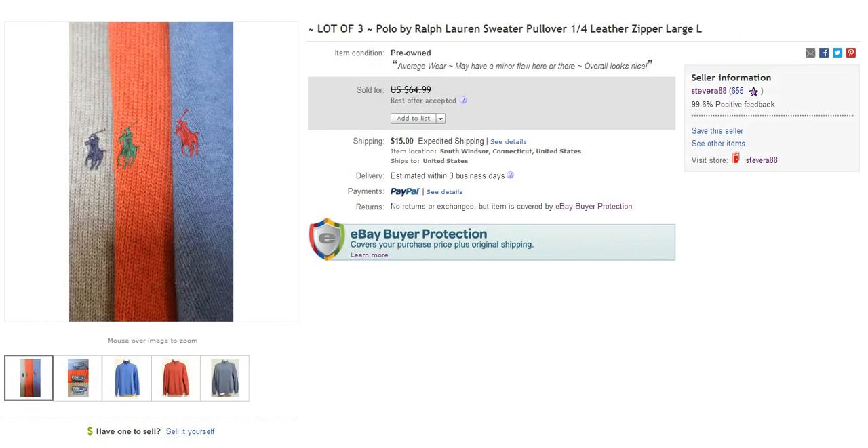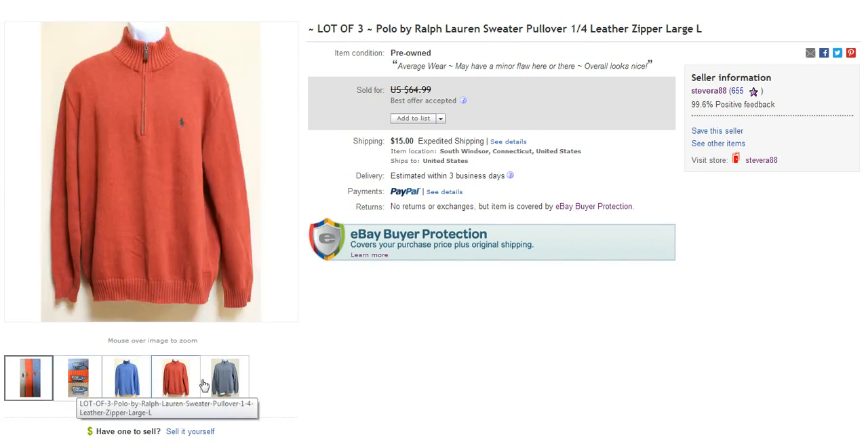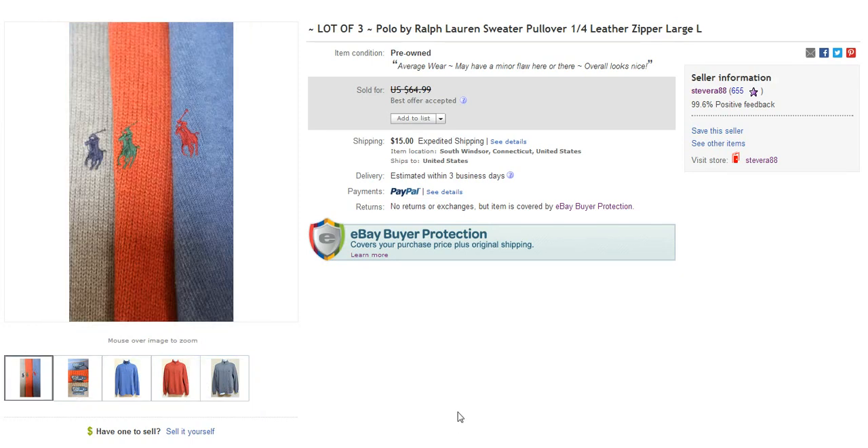Next item I sold was a lot of three Ralph Lauren polo sweater pullovers — they have the one-fourth zipper on them and these were really nice. Picked these up at a Goodwill all at one place for $5 each, so I was in it for $15. Was able to stuff it into a flat rate priority mail envelope for $5, saving on shipping as well. Made about $30 profit — I took a best offer of $59.99 and actually refunded the buyer back $5 because I saved so much on the shipping. Definitely a really good pick up.